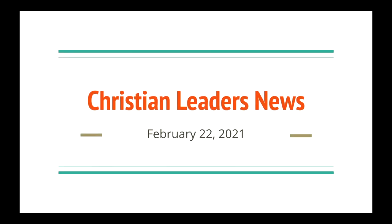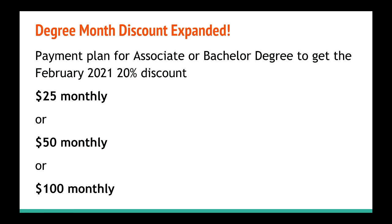Hi, welcome to the Christian Leaders News. I'm Abby Dominiak, and I am excited to report that we have added and expanded our degree month discount for February. We have now added payment plans for both the associate or bachelor degree to get 20% off.